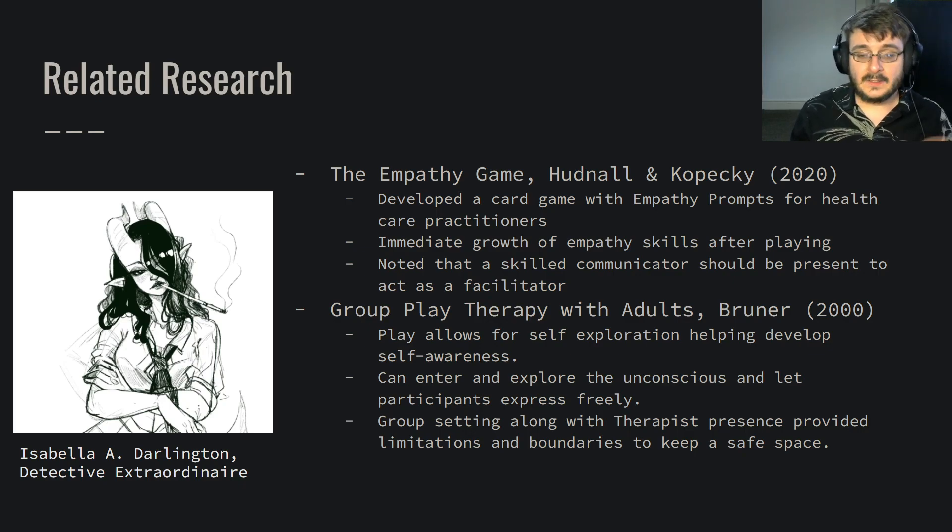Another thing that links with tabletop role-playing games is group play therapy with adults. Because in essence, tabletop role-playing games is play with adults in a group setting. And play allows for a wonderful way to explore ourselves and help develop self-awareness, which is key to becoming a counsellor — to be aware of ourselves, our emotions, our senses, and how we feel.